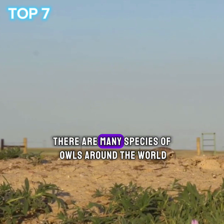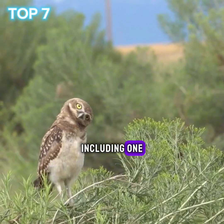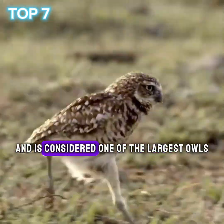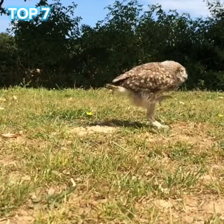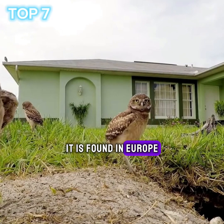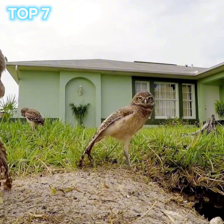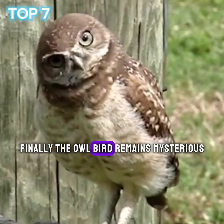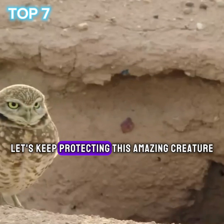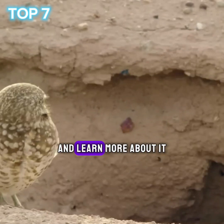Types. There are many species of owls around the world, including: 1. Great Horned Owl — it lives in North America and is considered one of the largest owls. 2. Little Horned Owl — it is found in Europe, Asia, and North Africa. Finally, the owl bird remains mysterious and attractive in the bird world. Let's keep protecting this amazing creature and learn more about it.